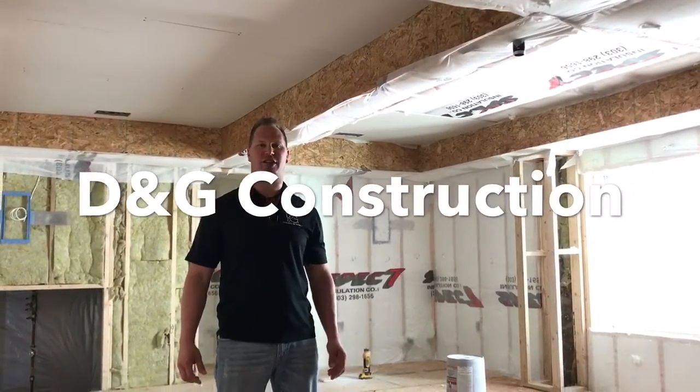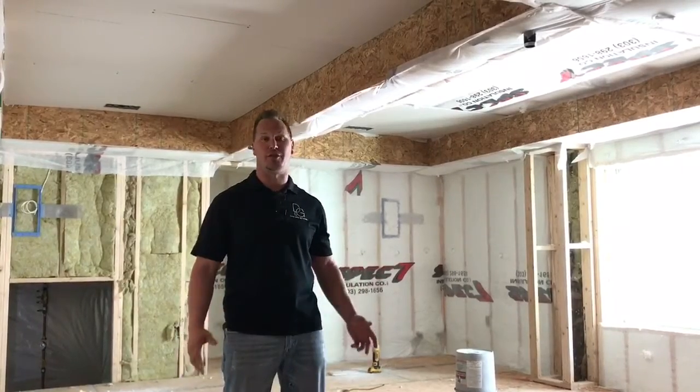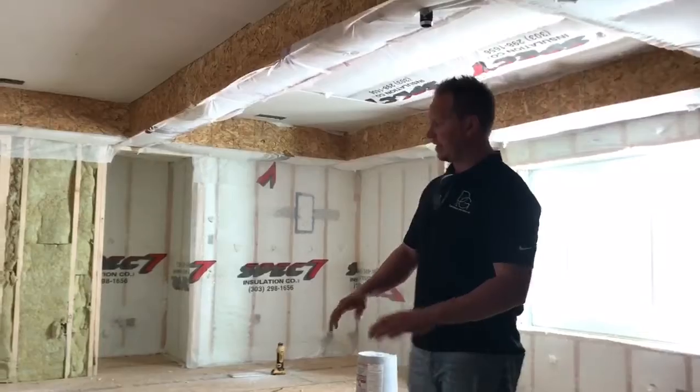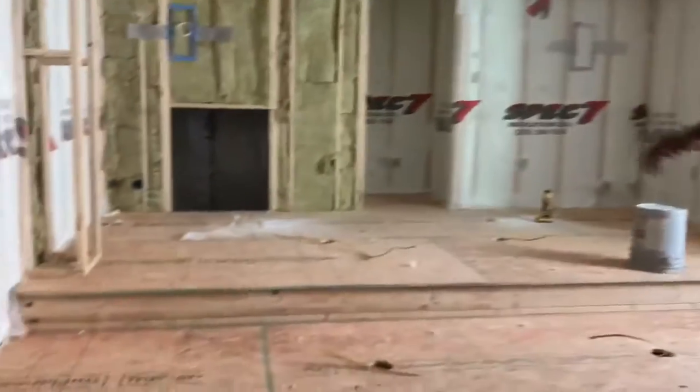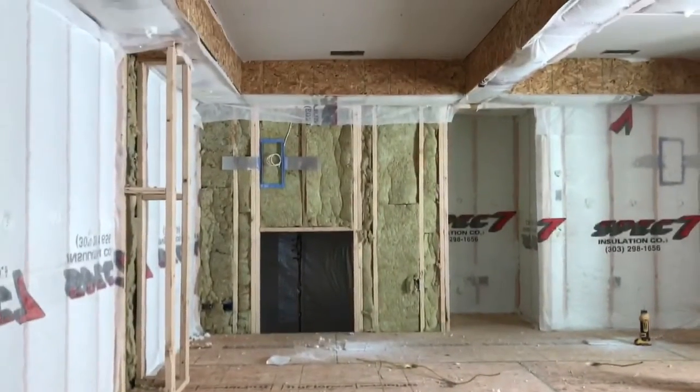Hi guys, I'm Darren from D&G Construction. We're here at a basement today and I want to show you guys some features in a movie room for a client. As you can see behind me, we have step seating here and we're in the middle of drywall work going on here, but more importantly I want to show you some of the other features we've put in.